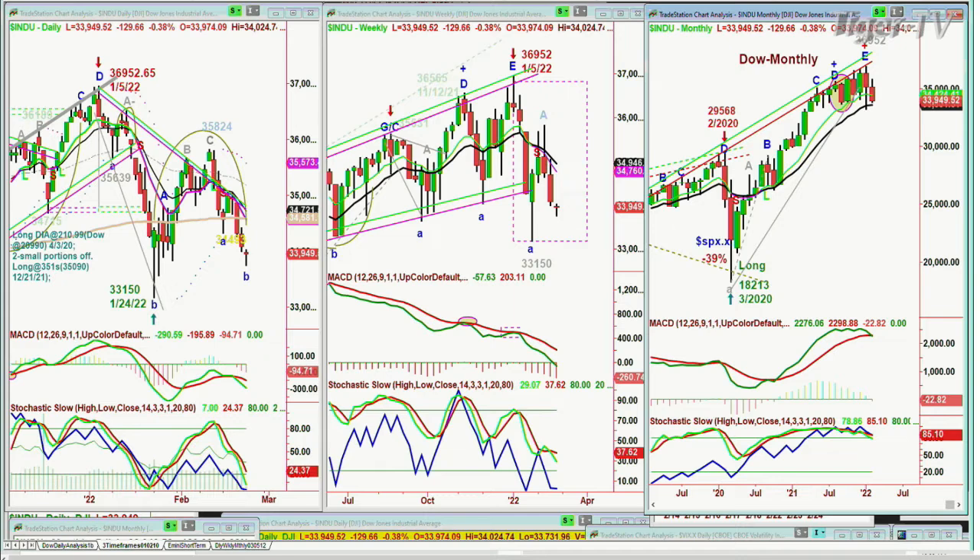What's very interesting about this, of course, we've been looking at this for quite some time. This is the pattern that we're looking at.